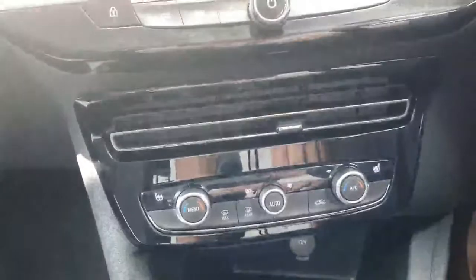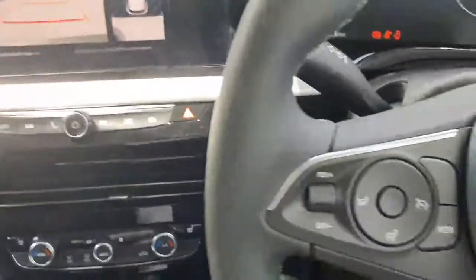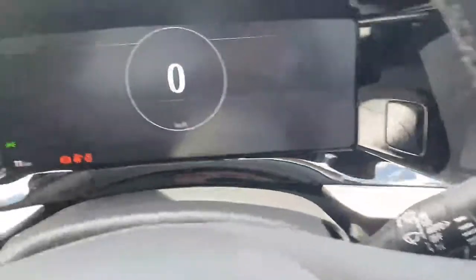Down below you have your climate control with air conditioning, and you also get front heated seats. Moving across, there's a lovely multi-function steering wheel with cruise control and speed limiter, all your telephone and radar controls, as well as automatic lights and automatic wipers.